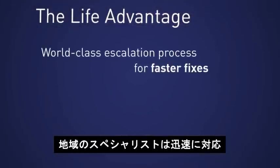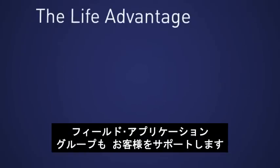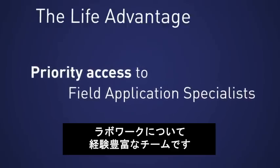Our territory specialists will fly out at a moment's notice to tackle any of the trickiest situations that an engineer may encounter. And our contract customers also have priority access to the field application support group, which is a specialized team with experience in customer lab settings.